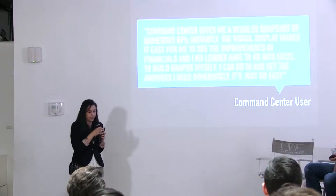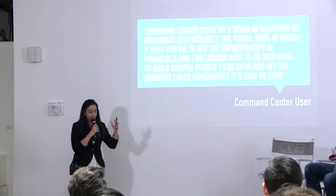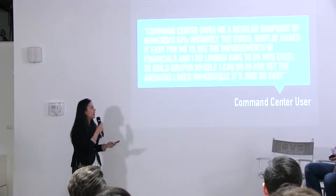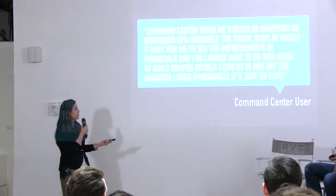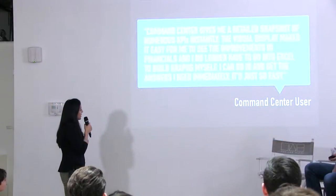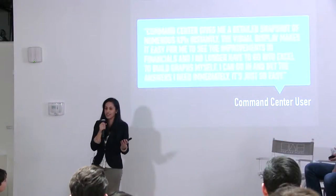After we released the MVP back in 2014, we did a case study on some clients. One quote from a user: 'The Command Center gives me a detailed snapshot of numerous KPIs instantly. The visual display makes it easy for me to see improvements in financials, and I no longer have to go into Excel to build graphs myself. I can go in and get the answers I need immediately. It's just so easy.' So basically we nailed the MVP. You get quotes like this and you feel good, and you think — well, we did pretty well, why bother putting more resources into this?